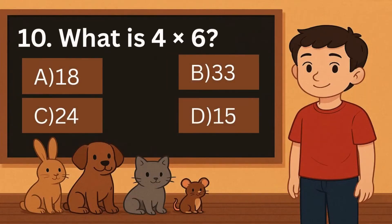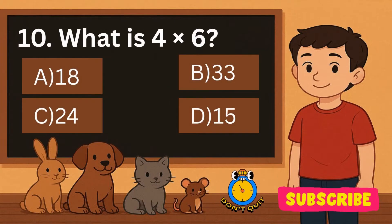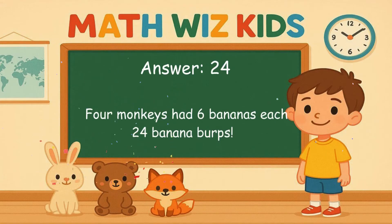10. What is 4 times 6? Is it A, 18, B, 33, C, 24, or D, 15? Correct answer is 24. 4 monkeys had 6 bananas each. 24 banana burps.